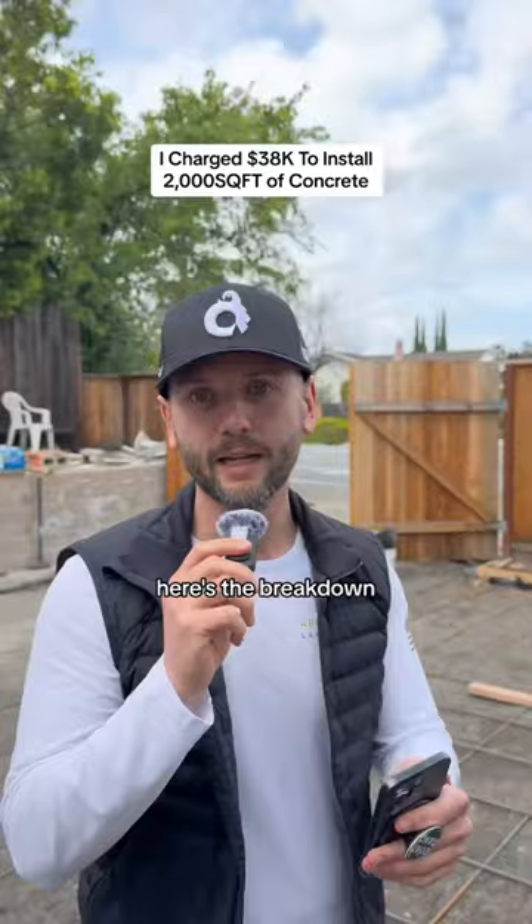Demolition of existing concrete, removal of soil, and hauling everything away: $3,000.